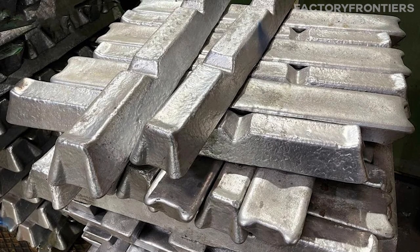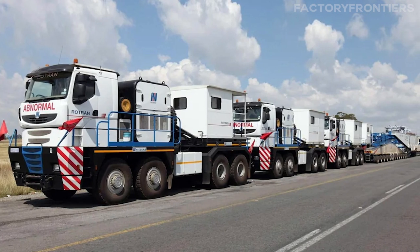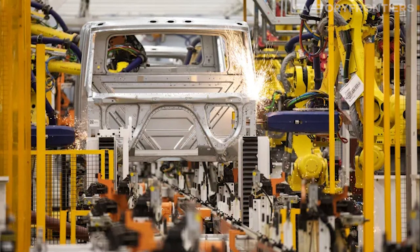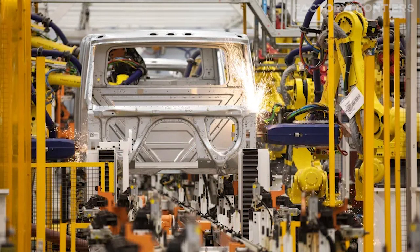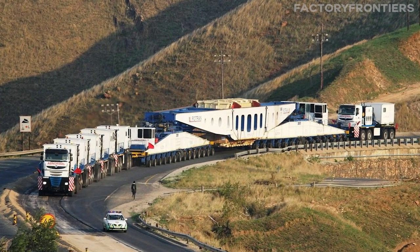The body of the Nicholas Tractimus is constructed using a combination of steel and aluminum alloys, chosen for their strength, durability, and resistance to corrosion. The use of aluminum in certain areas helps to reduce the overall weight of the truck, which in turn improves fuel efficiency and maneuverability. The steel components, on the other hand, provide the necessary strength and rigidity to withstand the demands of heavy-duty transportation.